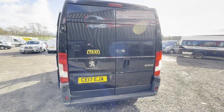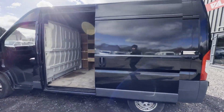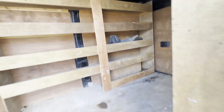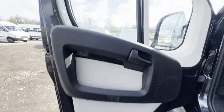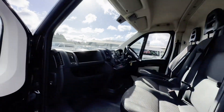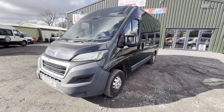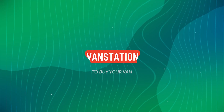Genuine honest work van. Features: one former keeper, part service history, air con, electric windows, cruise control, EU status Euro 6, HPI clear. CAP retail 7,325 pounds. Click the link in the description for pictures and more info, or alternatively call or WhatsApp us on 07401 199 723.